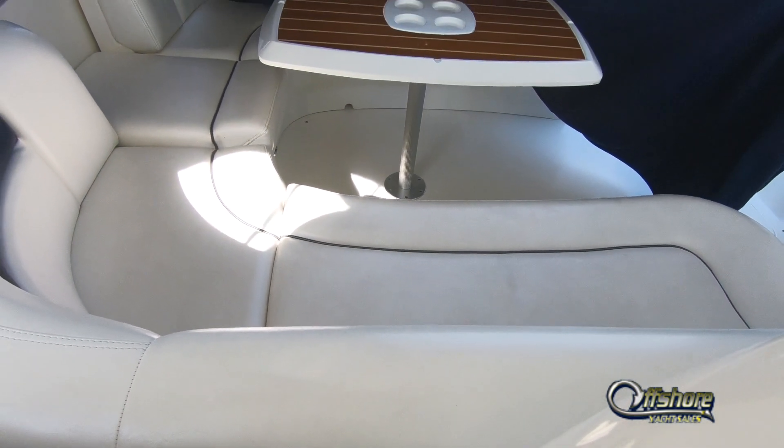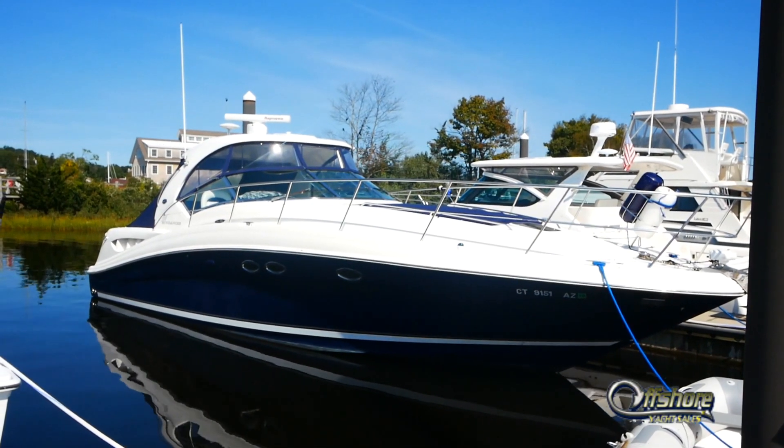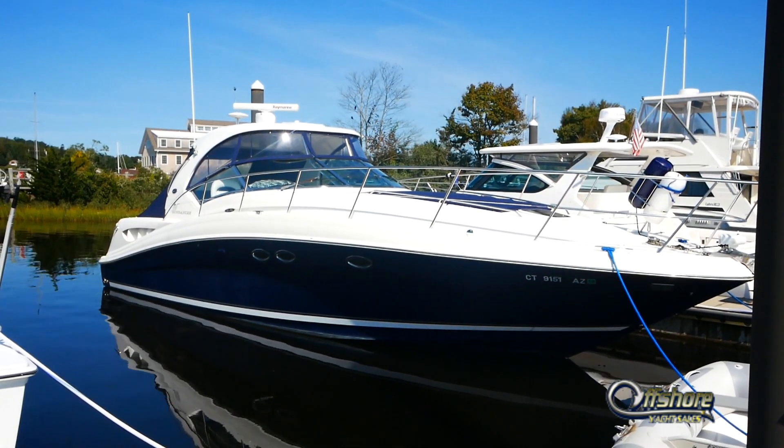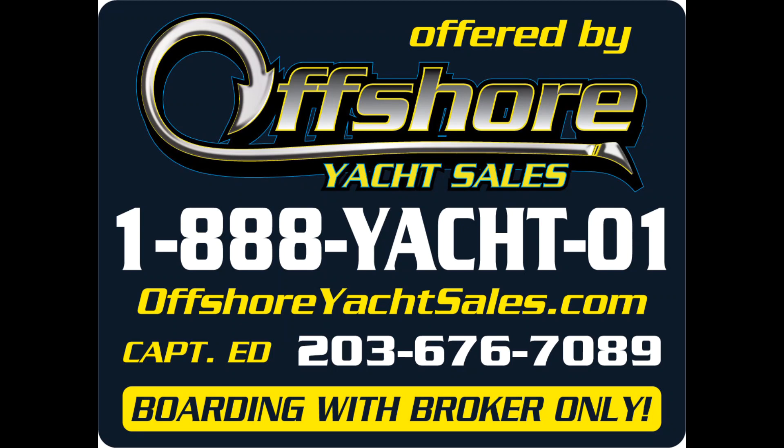Let's go back out and take one more look at this really nice 390 Sea Ray. Be sure to see the full specs on our website at www.offshoreyachtsales.com. I'm Captain Ed — thanks for watching!